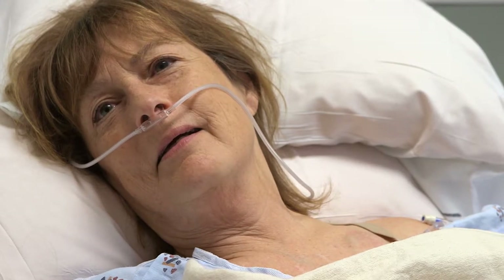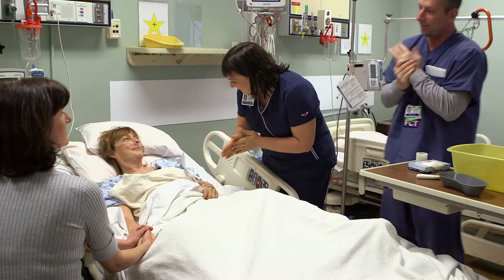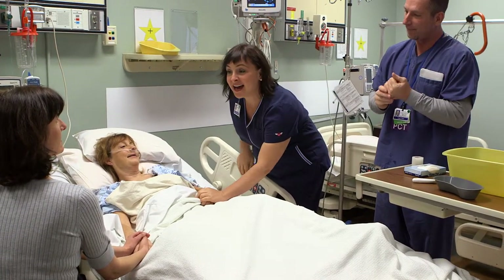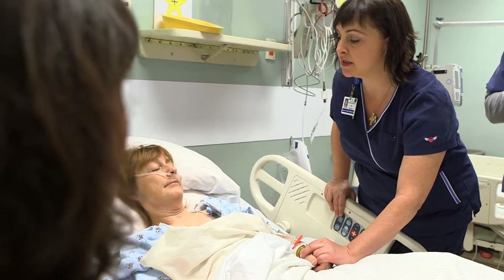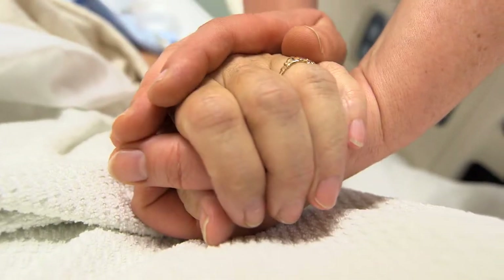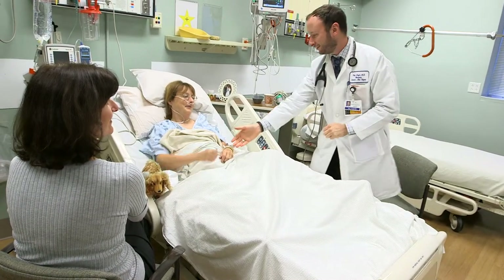Both our physicians and our frontline staff are very excited about this program — they've really seen a change, actually feeling like they have the tools, the knowledge, and the skills to provide the best care for these patients. I feel like we can intervene more quickly now and anticipate the symptoms the patient is having before it escalates. This program has truly changed the way I practice medicine. It's allowed me to take a situation that was filled with anxiety and frustration and turn it into a positive challenge.